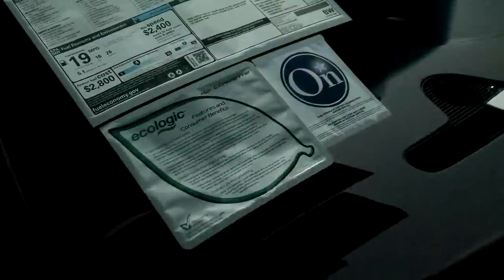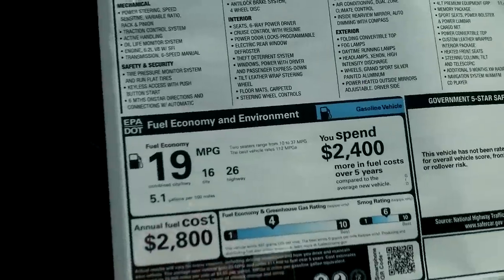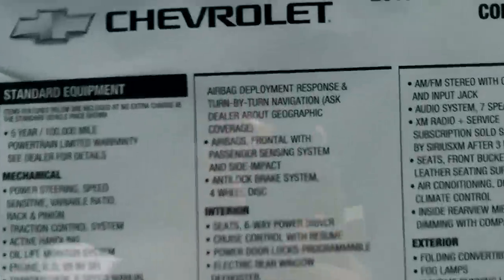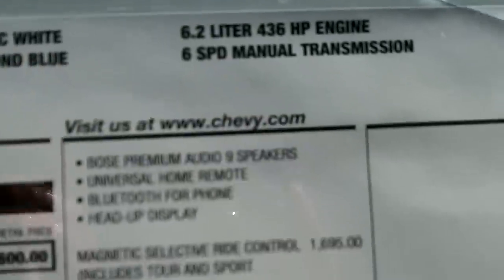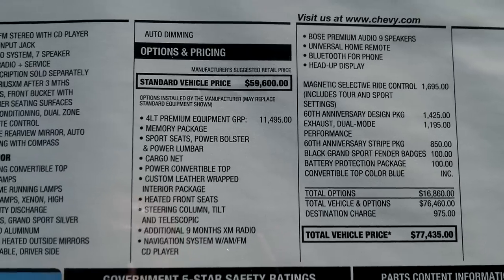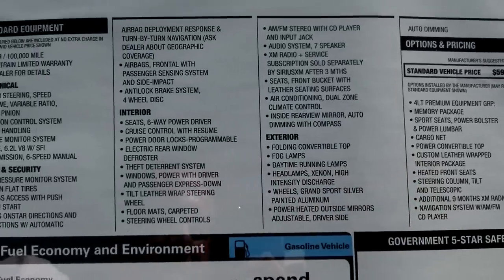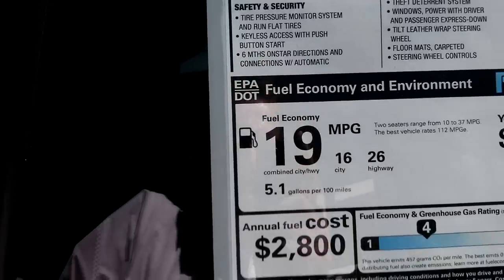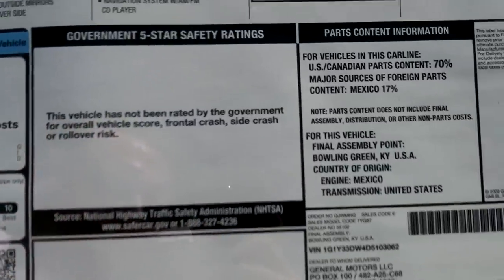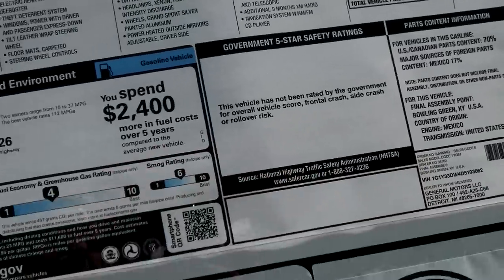Let's go take a look at the window sticker on this — 2013 Grand Sport 4LT 60th Anniversary Edition. I'll slow this down here so you can take a look at it. Arctic White, Blue Diamond interior, 436 horsepower. This is a manual. Sticker: $77,435. This is in high definition — if you pause your computer to blow up the video, you'll be able to read that.